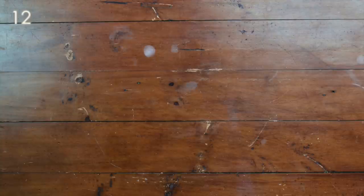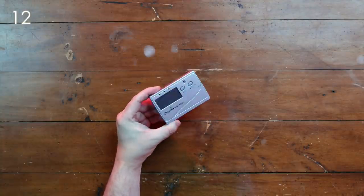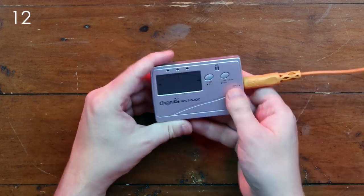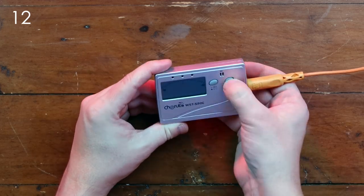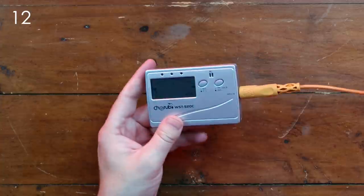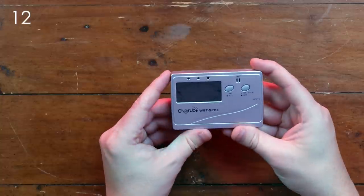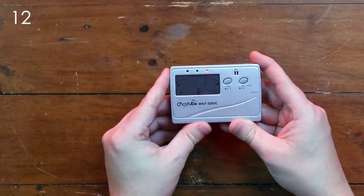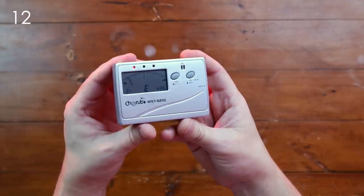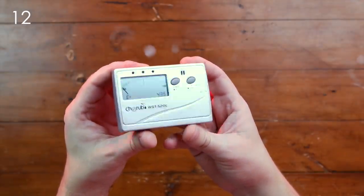The next one might not be so obvious, but a lot of synth lovers do need this — and it's a tuner. There are plenty of fancy tuners, but this is a super simple one for about 10 bucks. I'll link some cheap ones in the description. You can just plug in an instrument cable and tune your analog synths. It's a nice little gift and it's very cheap.